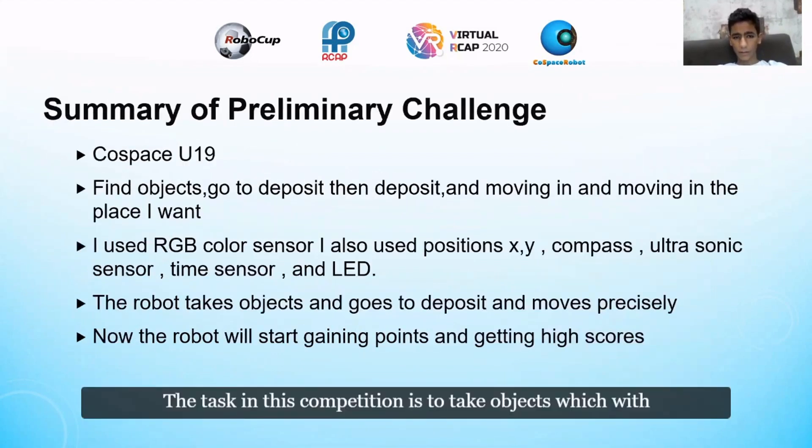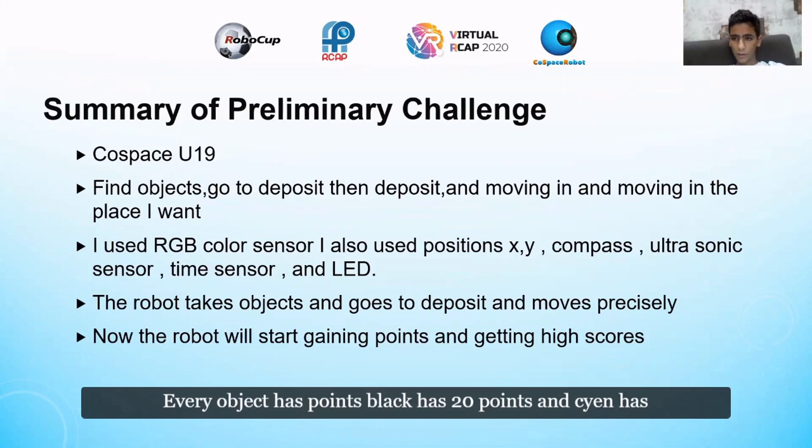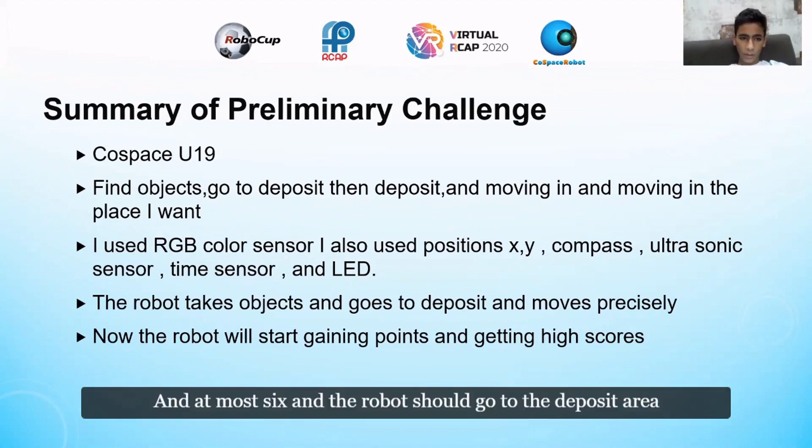The task in this competition is to collect objects with colors: cyan, black, and red. Every object has points — black has 20 points, cyan has 15 points, and red has 10 points. After the robot collects at least one and at most six objects, it should go to the deposit area and deposit them to earn a score.